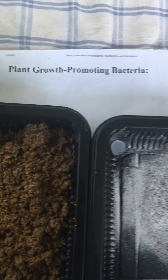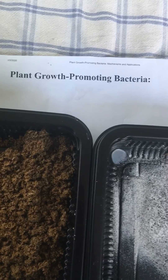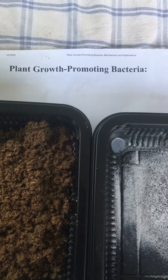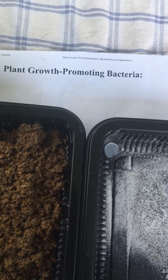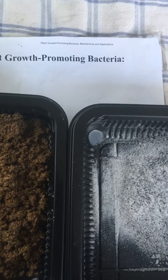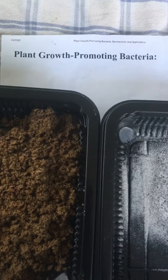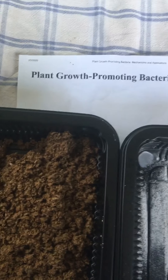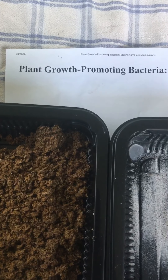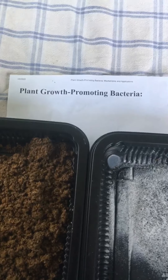Growth-promoting bacteria also produce natural plant hormones, like auxins and cytokinins and others, that stimulate plant growth, root growth, and shoot growth. They get fed in exchange, and they also trigger a plant's ability to defend itself. They do this through a thing called induced systemic resistance, which triggers the signaling of a plant to activate its defense system — such as reinforcing plant cell walls, producing antimicrobial compounds that fight bacteria, and synthesizing pathogen-related proteins. There are so many other ways they protect your plant against pathogens, fungi, and other things that want to destroy your plant.